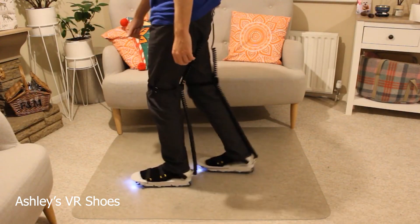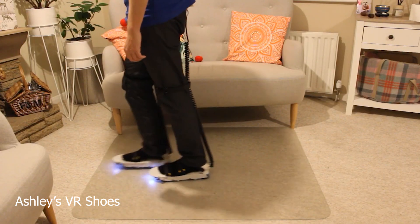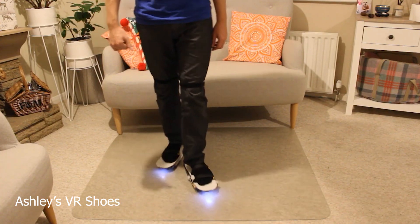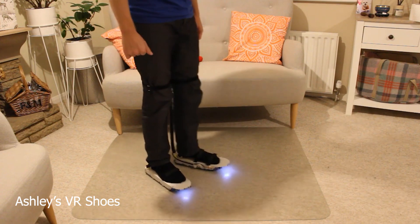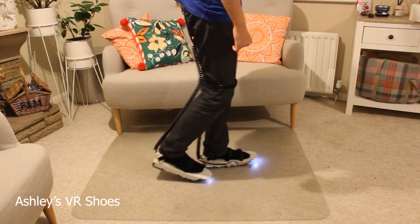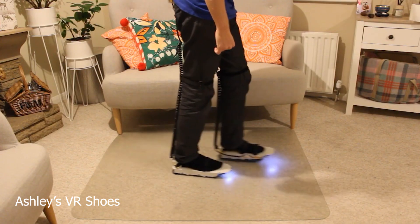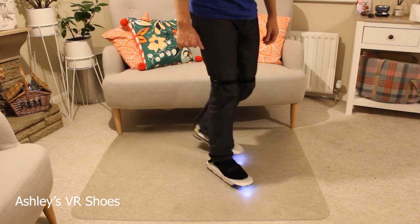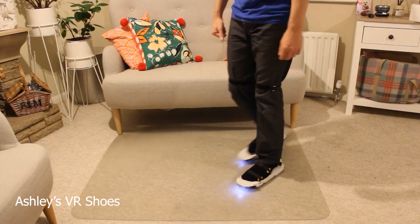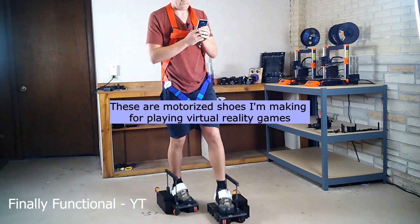The most interesting solution I came across is VR shoes made by Ashley, who is active on the Pimax forum and has been working on this for at least a year. Here is the latest prototype he's shown off — you can see that he's able to walk and turn, and it senses when he stops his movement while walking on the platform. He says it isn't perfect yet and there's still a lot of work to do. This is a prototype and it could be many months or years before we see something like this on the market, but the fact that many people are working on it and there are already great solutions looks very promising.